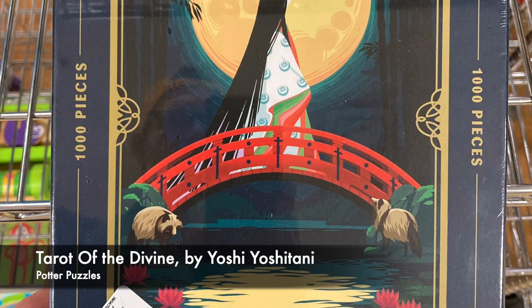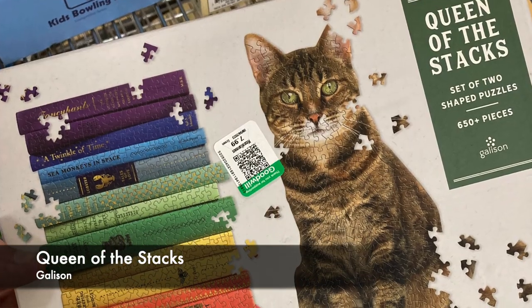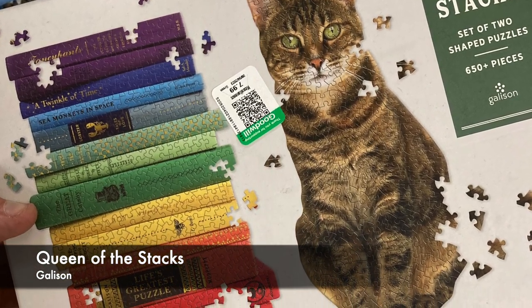I did get into some good thrift shopping this week, but before we get into this week's puzzle haul, I want to give you a look at some of my thrift store runners-up — the puzzles that almost went in my basket, but that I ended up putting back on the shelf. This first one is a 1,000-piece by Potter Puzzles called Tarot of the Divine, with a really great illustration by Yoshi Yoshitani. The reason I didn't buy it was the price — it was only $8 and definitely worth that, but I'm used to getting thrift store puzzles for $2 to $4. The next one is a Gallison set of two shaped puzzles called Queen of the Stacks. I might have bought it if it was just a few dollars, but at $8, it wasn't worth it to me that day.